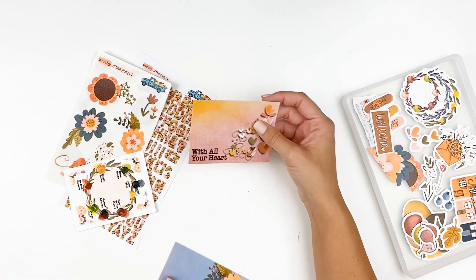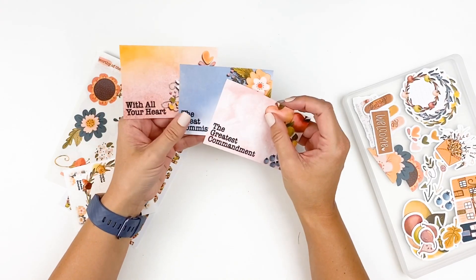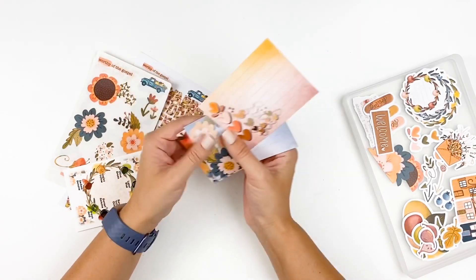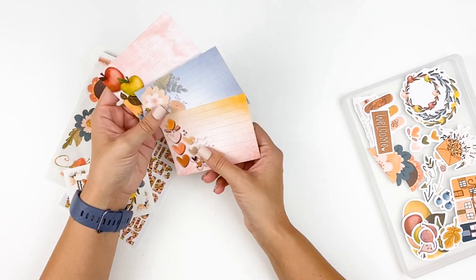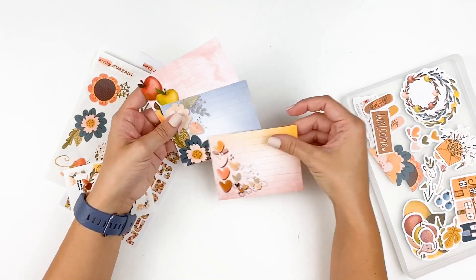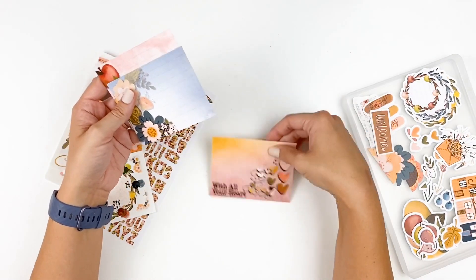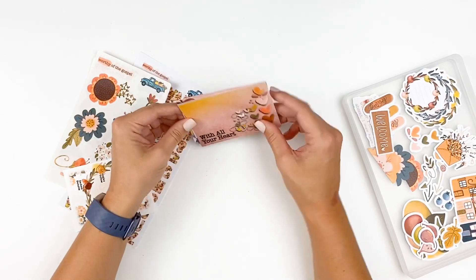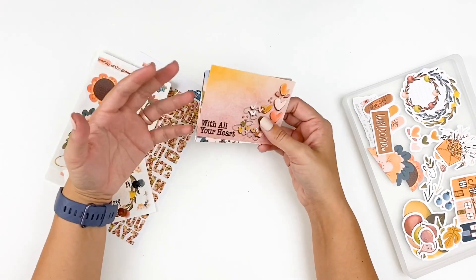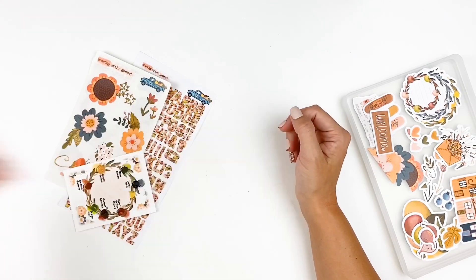We've got our three journaling cards. You've got some titles on the front pulled from the devotional content: 'With All Your Heart,' 'The Great Commission,' and 'The Great Commandment.' On the backside you've got some space to journal. I love the attention to detail — it's printed both on the front and the back. You've got some space to do hidden journaling, like a tip-in or a little pocket to slide them into. You could even do a little mini book: use some of the pattern papers, write out all the verses, or something like that. You do get three of those journaling cards.